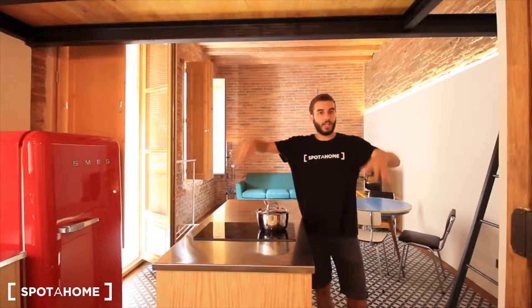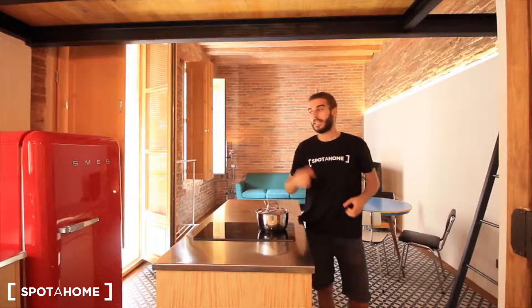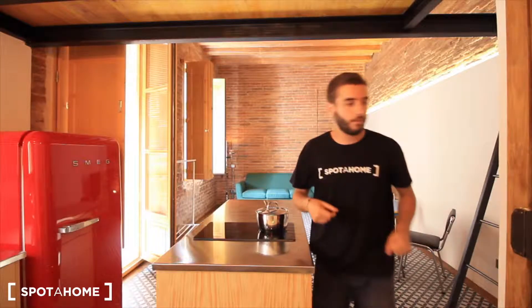Here we have the kitchen just in the entrance. Behind the camera, the bathroom. Over there, the living room, which is really special. The bedroom is upstairs. Let's see the rest of the studio.